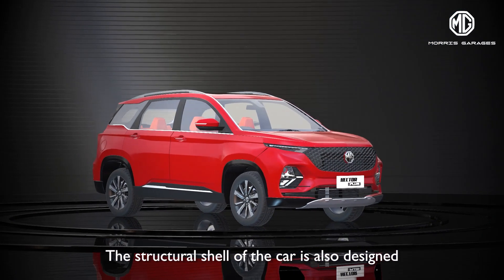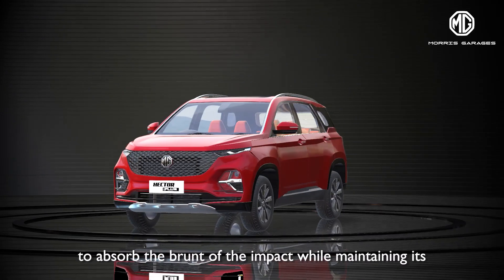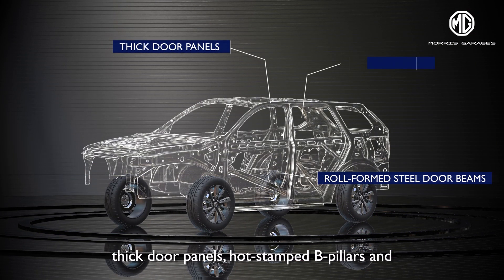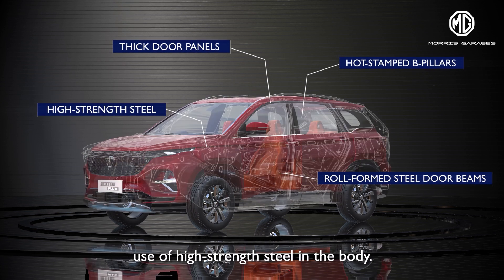The structural shell of the car is also designed to absorb the brunt of the impact while maintaining its integrity, with the help of roll-formed steel door beams, thick door panels, hot stamped B-pillars, and use of high-strength steel in the body.